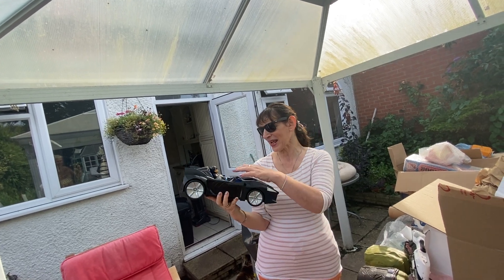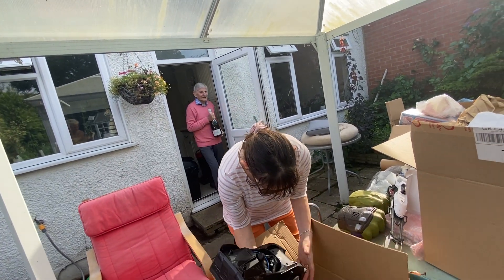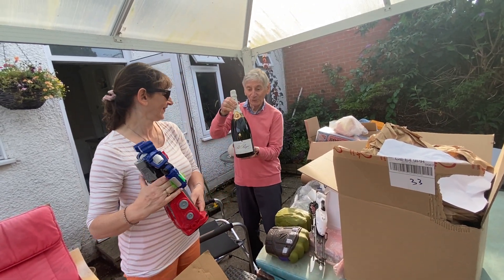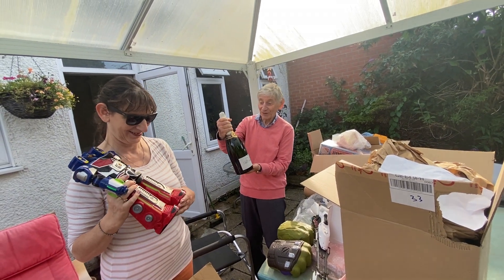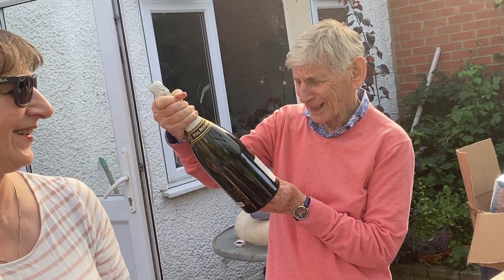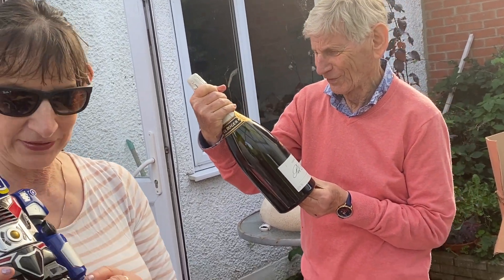Batman! What did Batman's mum say? Batman! Okay. Look what I've done — it's a bottle of Paul Roger fizzy drink from Champagne. That sounds lovely. We'll have that later.